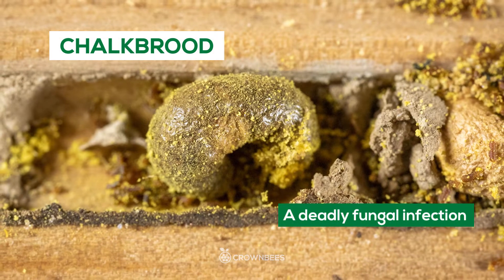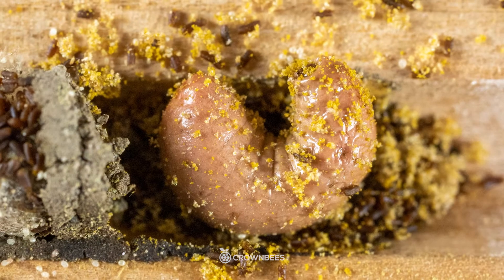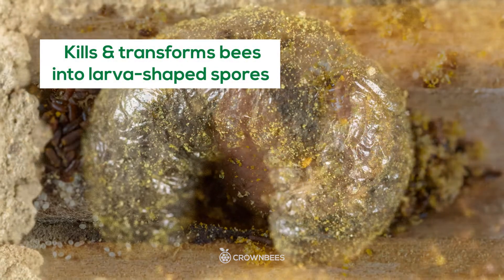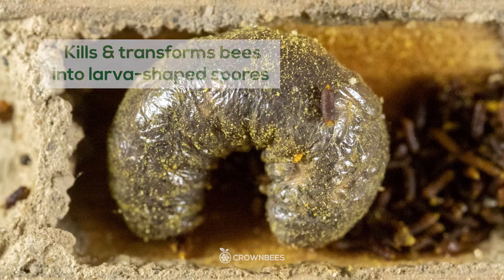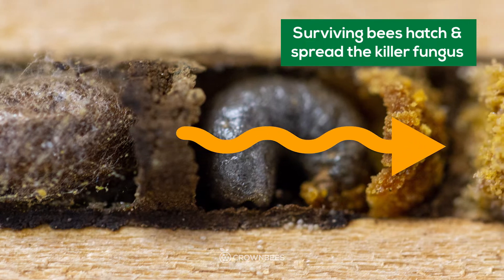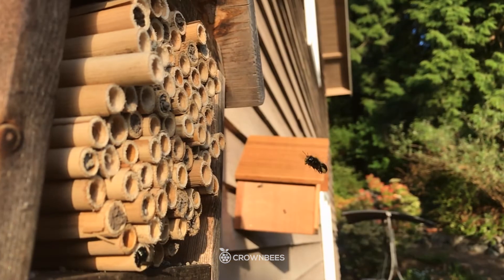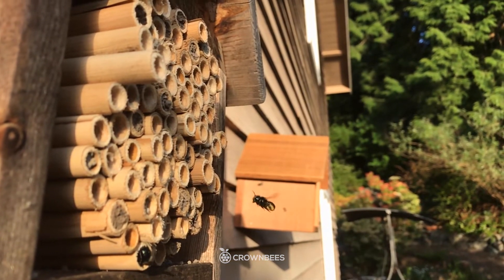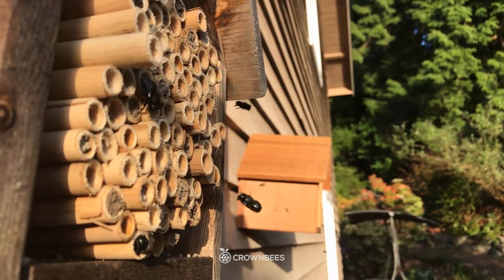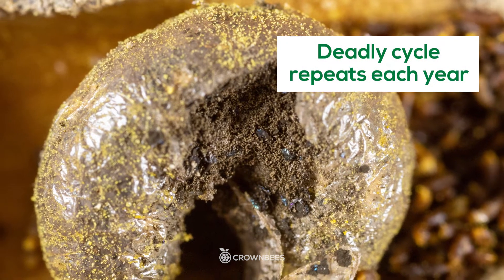Each bee species is susceptible to a fungal infection called chalk brood. What happens is the bee larvae munch on a few chalk brood spores that are mixed into their pollen loaf. The chalk brood kills the bees and turns them into a spore-shaped larvae. The following season, unsuspecting bees emerge past that spore or larvae and spread the chalk brood down the nesting holes, onto the face of the bee house, other nesting holes, and back out into your yard. New bees bring the spores back into the nesting hole, and it falls into the pollen, only to be eaten again, infecting more bees, and this just accelerates every year.